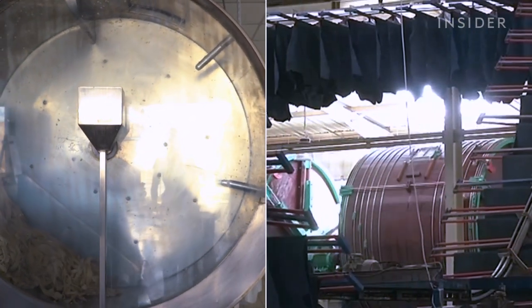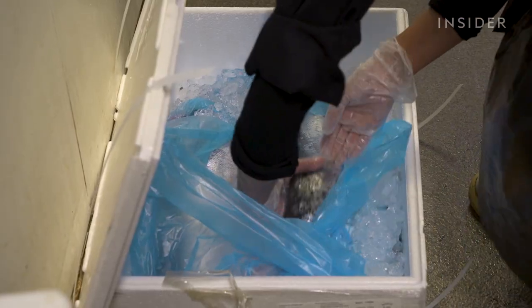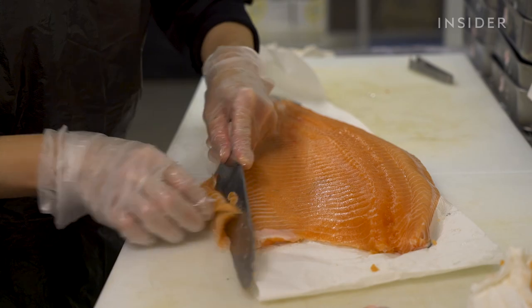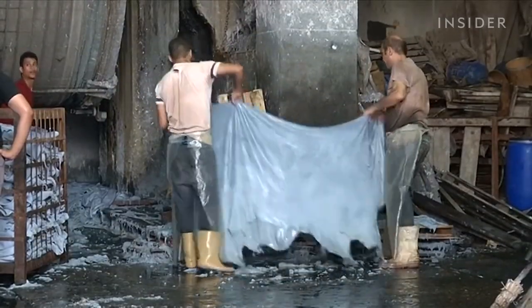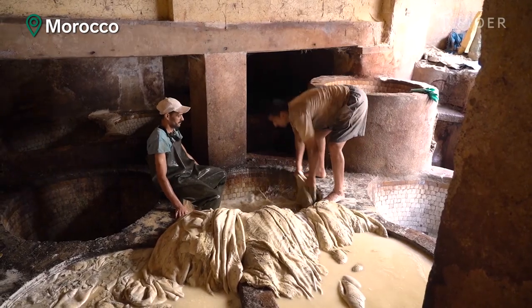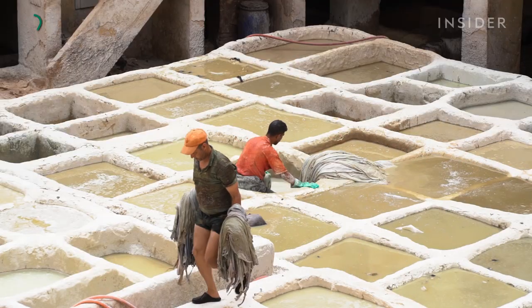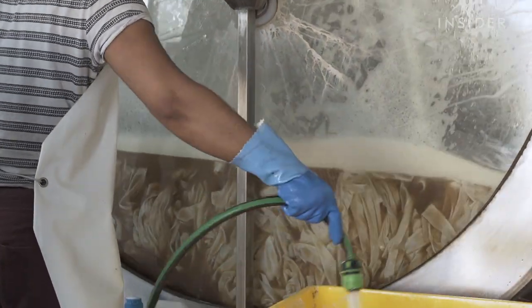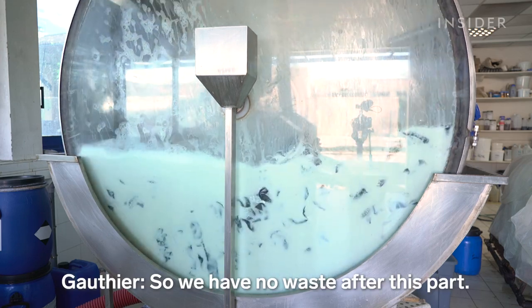A lot of the processes at Icteos are similar to what a traditional tannery would do to cow hides, so is it any better for the planet? The main problem with cow leather is that the chemicals often used to tan it are highly toxic. Most tanneries use chromium — a heavy metal that can contaminate groundwater and make people sick. The vegetable tannins Icteos uses replace that toxic ingredient. And those soapy chemicals that clean the skins? The company says it can treat and reuse them over and over, resulting in no waste from that part of the process.